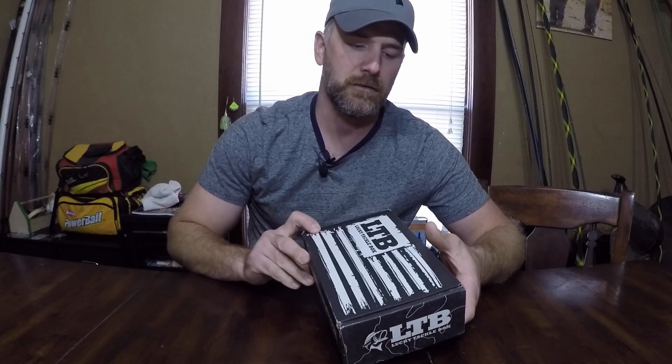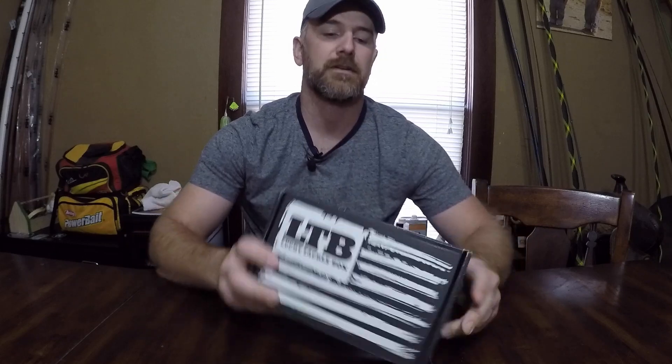Hey, welcome back everyone. I know it's been a while since I put out a video, but it's finally time to go ahead. We got our November subscription in of the Lucky Tackle Box Bass XL. On the outside it's dedicated to our military personnel around the world — we thank you for your service, thank you very much.